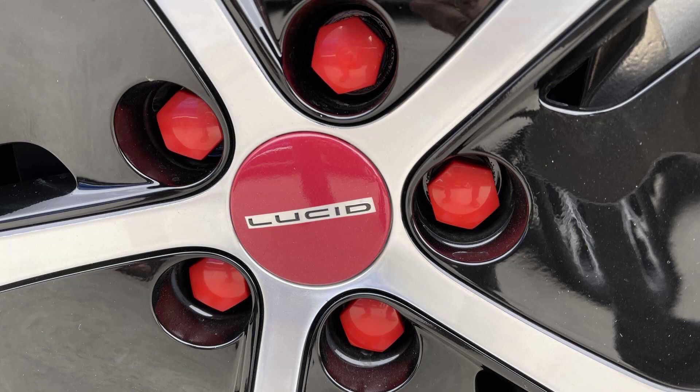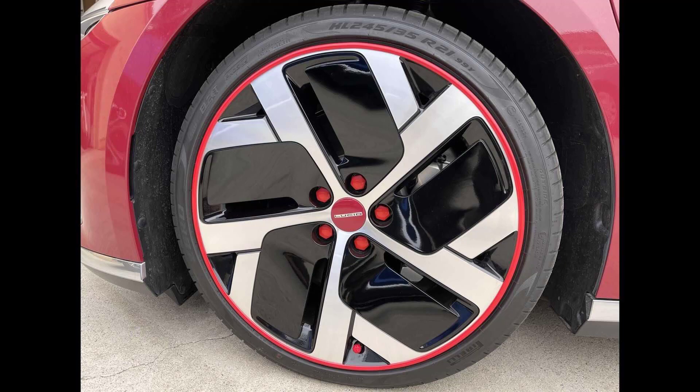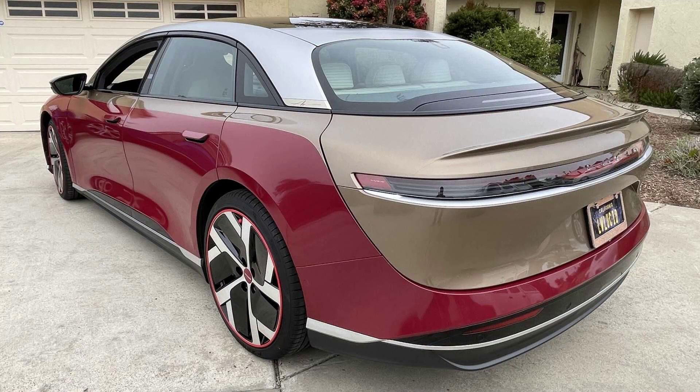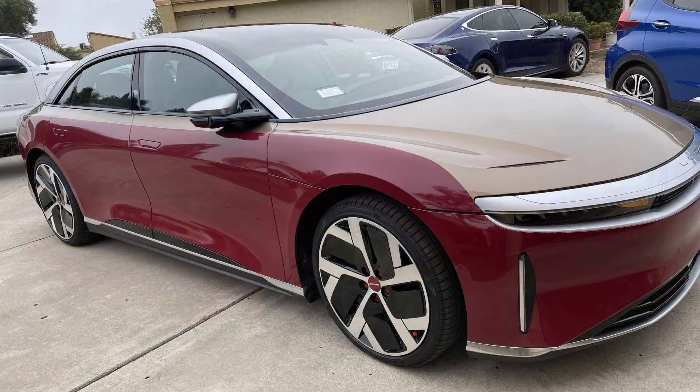Hello guys, now we are going to talk about the Lucid Air Dream Edition's Iron Man themed custom vinyl wrap. Is this something Tony Stark would like to drive?